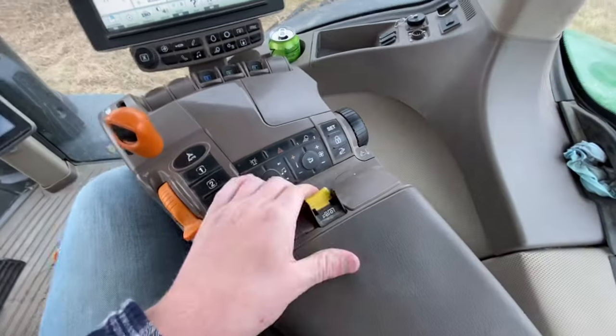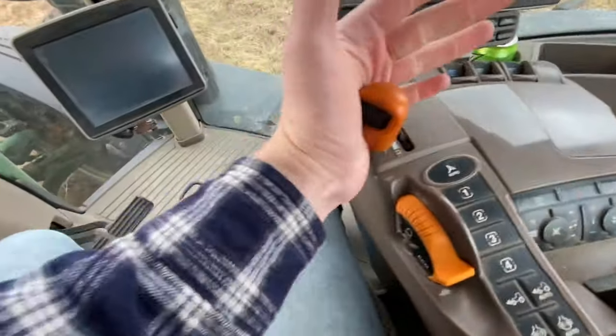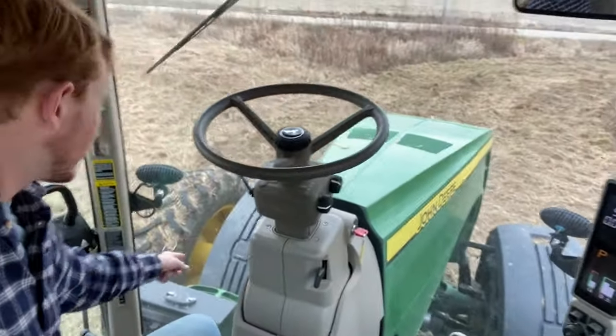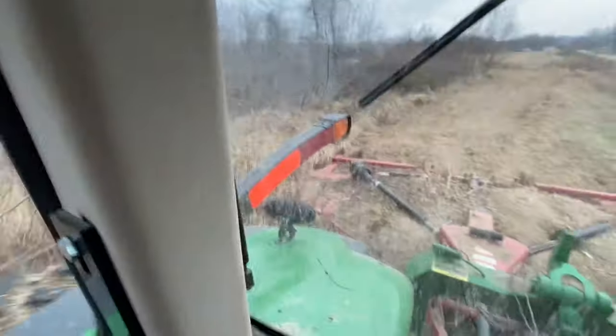I'm gonna shut her down for just a minute — I gotta check my tire pressure. And if you watch this channel enough, you know that 'checking your tire pressure' is code for 'I have to go use the men's restroom located right here by the fender.' Goodbye, little tree.